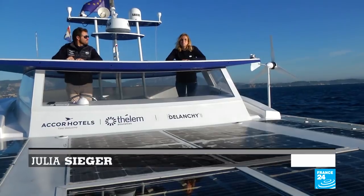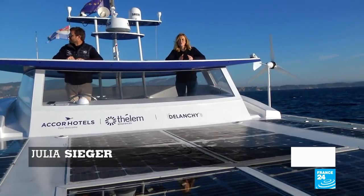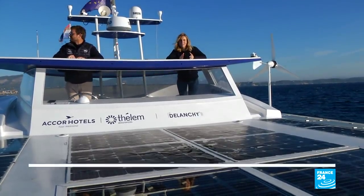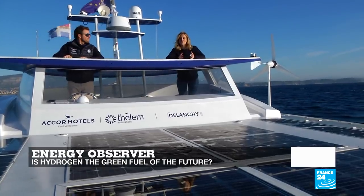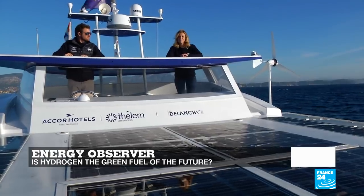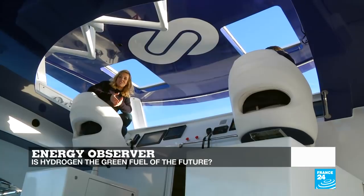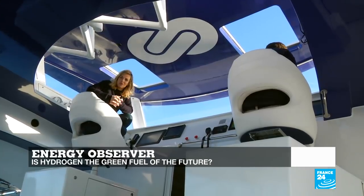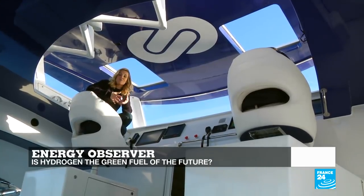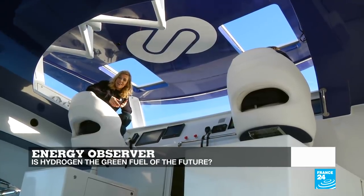Hello and welcome to this special edition of Tech24. We're aboard Energy Observer, this X-Racing catamaran powered by hydrogen, on a six-year voyage around the world, currently sailing along the French Riviera. It's a great opportunity for us to ask: is the most common molecule in our universe, hydrogen, set to become the fuel of the future, powering our cars, our homes and offices? Let's first find out how hydrogen is produced.